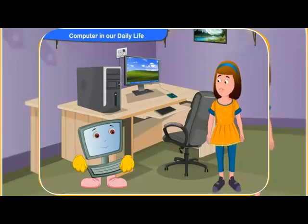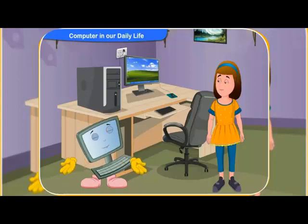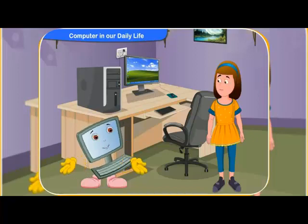Clicko, our teacher told us that we can do most of our work on a computer. Can you tell me some of the uses of a computer? Sure, Rennie. A computer can be helpful to you in so many different ways. Let me tell you about some of them.